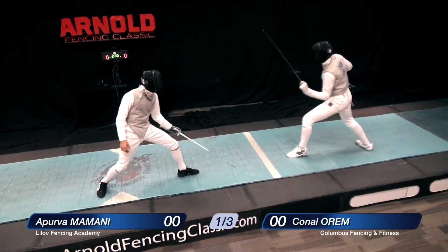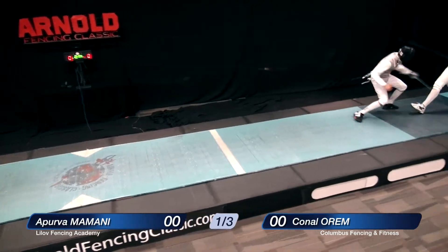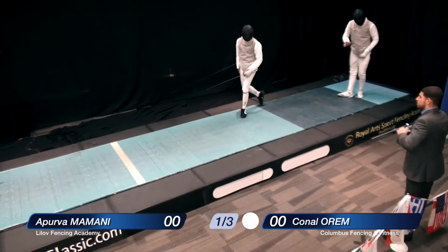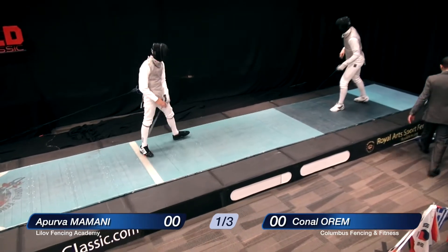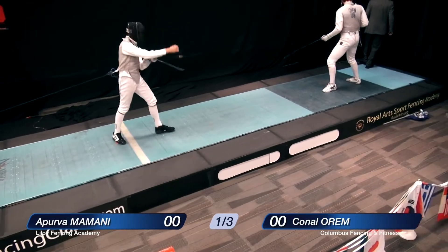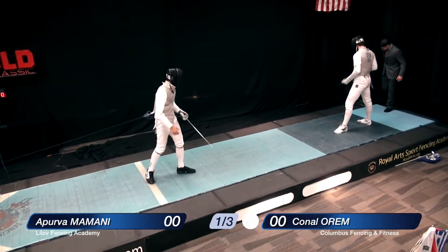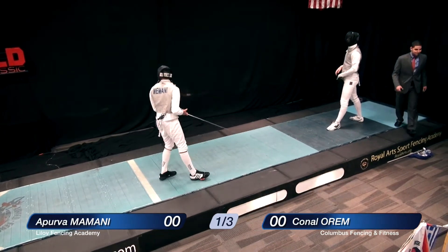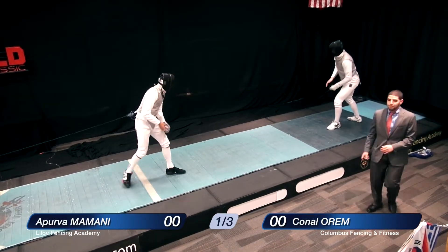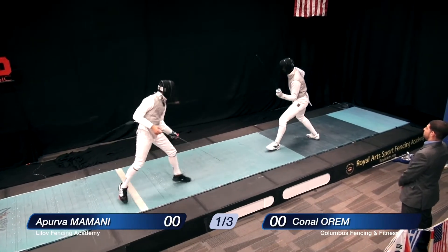The only valid target is defined by the lamé — this is the silver part. There's an attack, a remise, a series of remises, and finally a counterattack by Mr. Orem, off target. So the fencers need to hit with the tip, press 500 grams, and hit on the silver area.